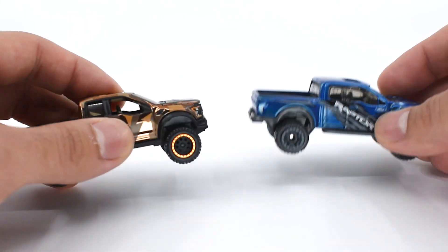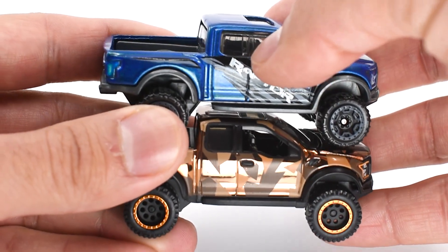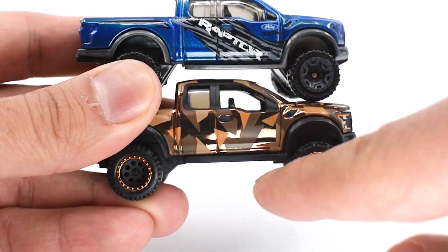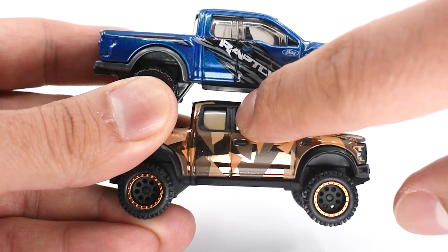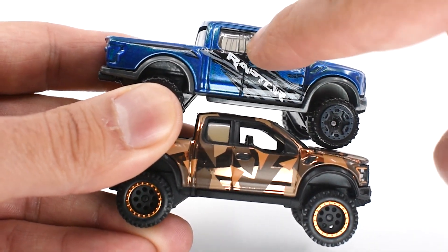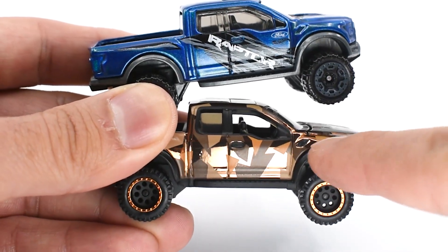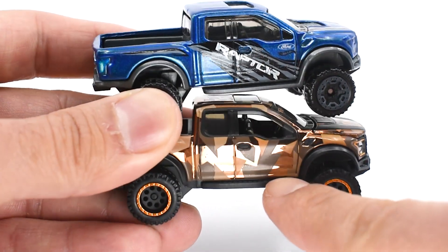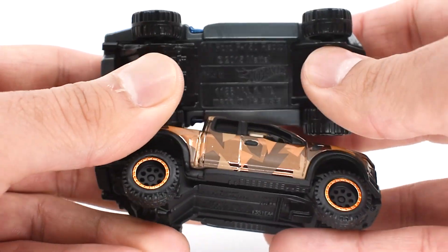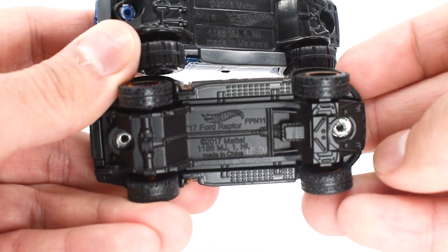Looking at the interior, the RLC has an open window while the mainline has a full acrylic piece. There's a division between the front and back windows — on the RLC this is part of the die-cast body, whereas on the basic model it's part of the acrylic that forms the whole window. The mud covers and side steps are one piece on both models. The key difference is that the mainline chassis is plastic, while the RLC chassis is die-cast metal.